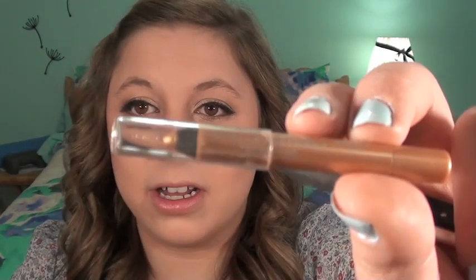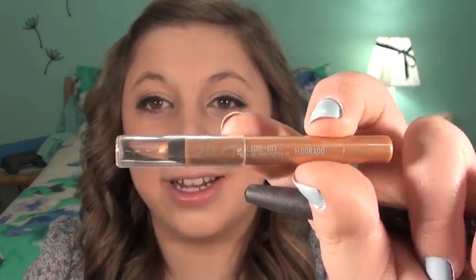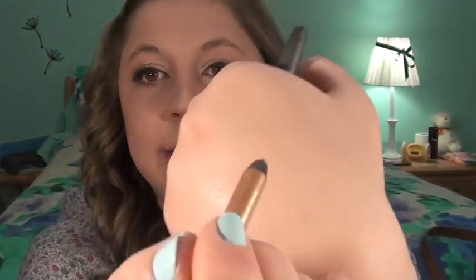This is the Urban Decay Eldorado. I've been using this so much on my waterline — it's just the prettiest yellow gold color and it's really fun for spring to brighten up your eyes on the lower or upper lash line. Like Sina from the Hunger Games. Okay, sorry — Hunger Games obsession right here.